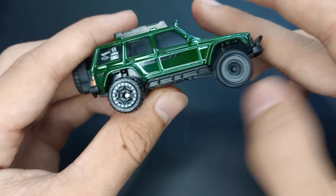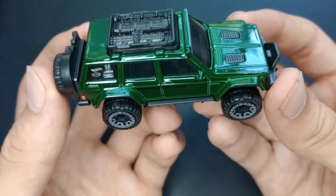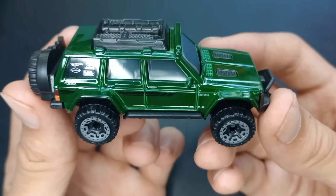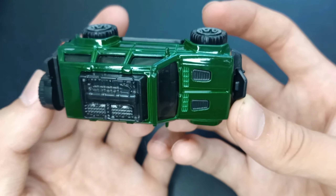And of course I'd drop it — it wouldn't be a video without me dropping it. I thought the axles were broken, but nope, they're not. We got good axles, good wheels, and all the wheels spin well.